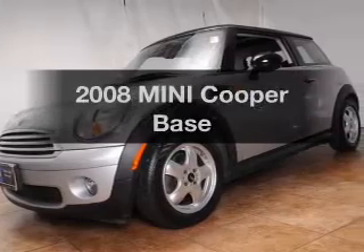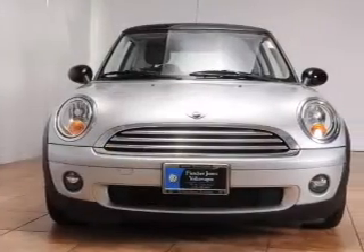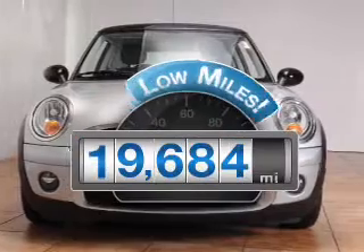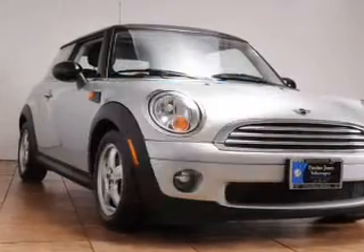Check out this 2008 Mini Cooper. If you're looking for an automobile with great attributes, look no further. Low mileage is an important factor in your purchase, and this vehicle delivers a low odometer reading.